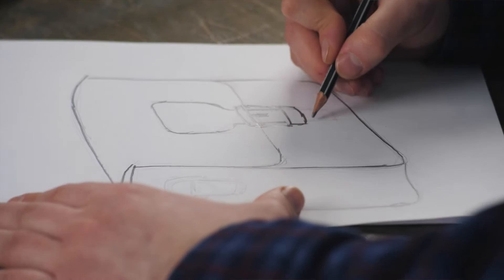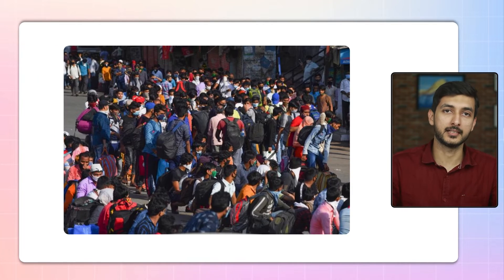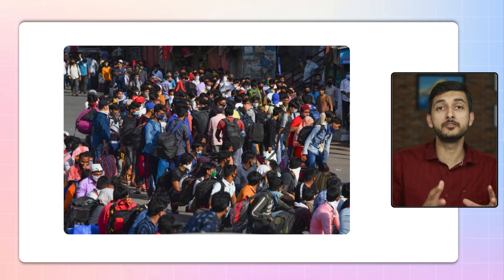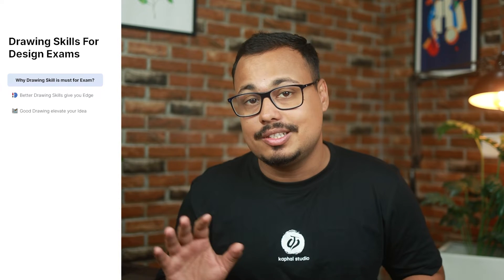First of all, let's start and understand how much drawing skill is needed for the design exam. To be honest, you just need that level as much as you can communicate your ideas. But now the question comes — those children who have been selected, their drawing is pretty good. There are two reasons. First, seats are less and competition is more. In this case, if you want to stand out in the exam, better drawing skills give you an edge over other submissions. The second reason is that sometimes your ideas are great, but when you draw them on paper, the drawing is not enough to explain your answers to the examiner.